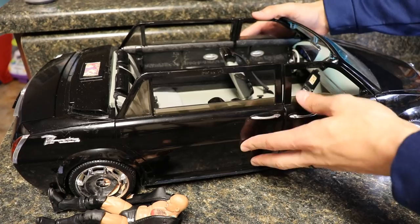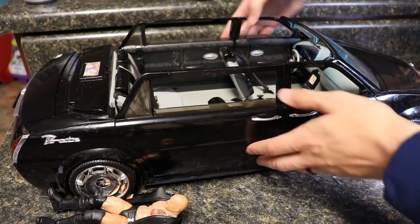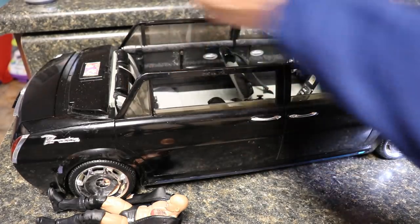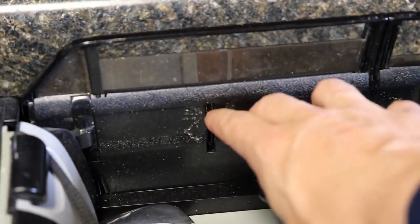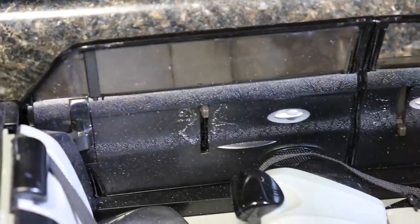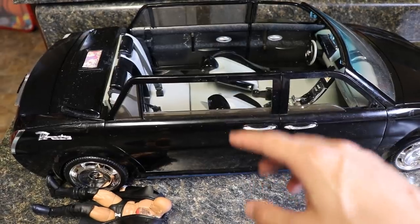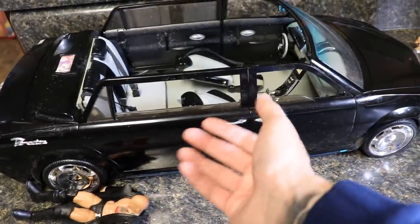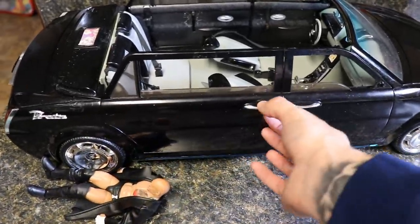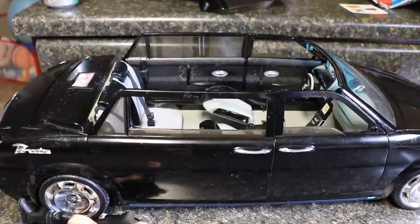I think I got mine for about forty dollars shipped — you may not find that good of a deal. There's also a white edition I really wanted to order and may still get one day. I also just figured out that the little tab controls the window — you can slide the window down and pull it back up. One thing that's not accurate is the doors: these are suicide doors that go backwards, but on this model they open from the front, not the back. Not a huge deal, just something to note.